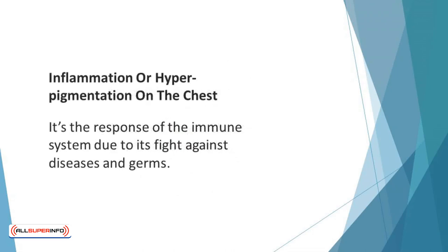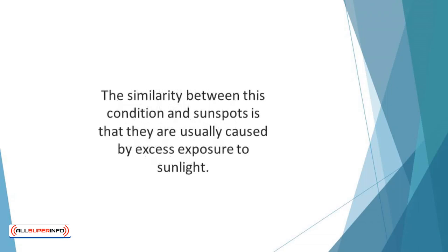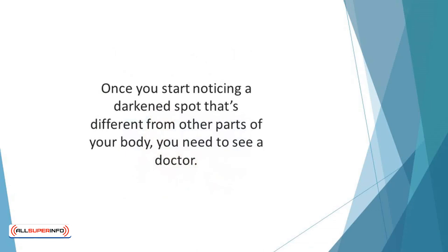Inflammation or hyperpigmentation on the chest: inflammation is inevitable because it's a natural process of the body — the immune system's response in its fight against diseases and germs. However, it can be painful and unbearable in some cases, leading to treatment. Inflammation or patchy discoloration on the chest is a sign of getting older, usually caused by excess exposure to sunlight, similar to sunspots. Note that hyperpigmentation on the chest doesn't always mean premature aging; it can also result from eczema or other skin conditions. Once you notice a darkened spot that's different from other parts of your body, see a doctor, especially if it is large, growing, or irregular in shape.